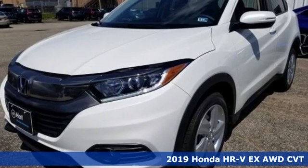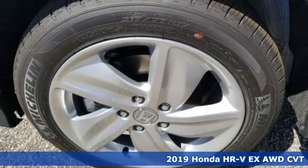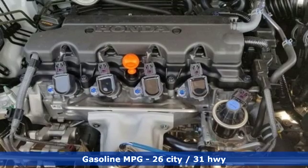Here's a new 2019 Honda HR-V. With all the configurations, all that's left to figure out is where you want to go. Plus, it offers an exciting list of features.